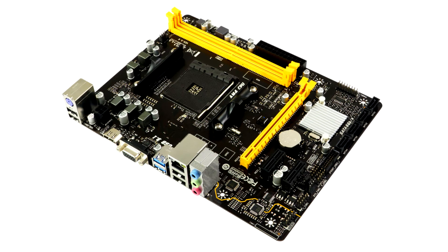Biostar A320MH users now have the opportunity to upgrade their systems to the latest AMD Ryzen 5000 series processors and get a significant boost in performance and productivity out of their systems.